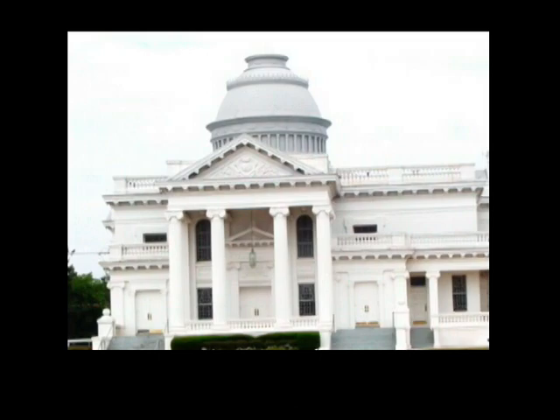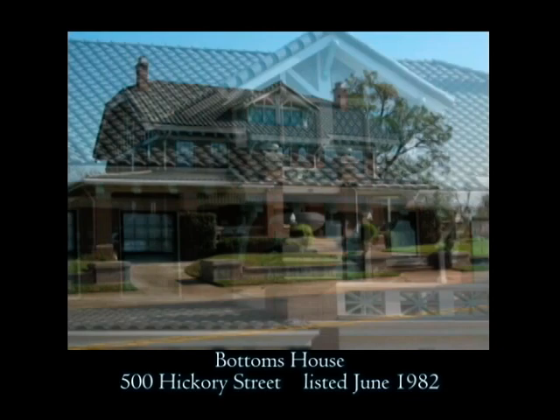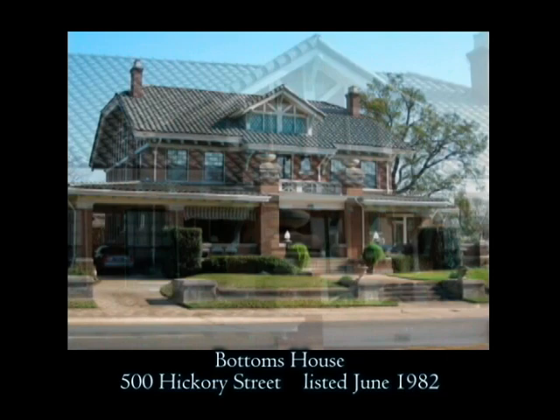The Quality Hill Historic District is home to many large churches and some exceptional historic homes. One of them, at 500 Hickory Street, is the Bottoms House. Built in 1910 of brick, the expansive style and wide porches are impressive features of this home. This structure is an excellent example of prairie and craftsman design.